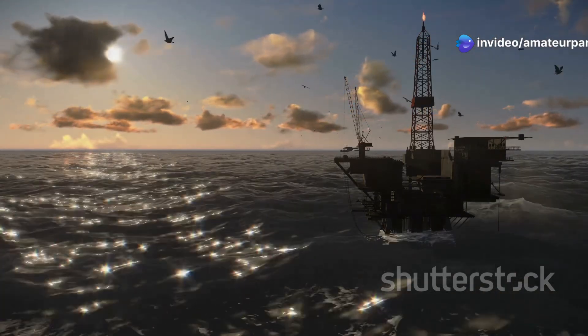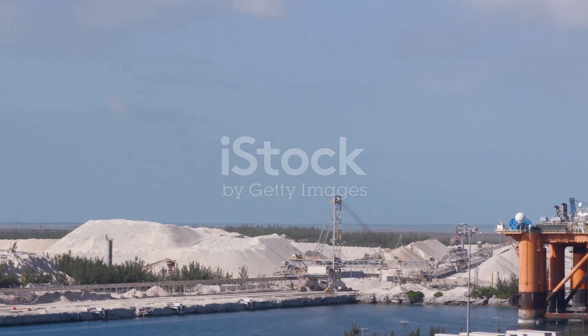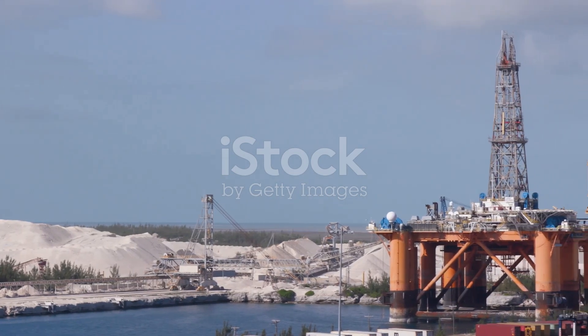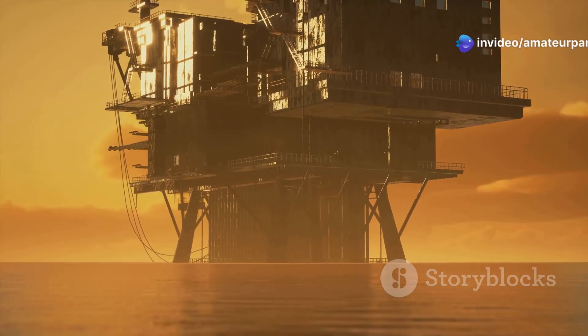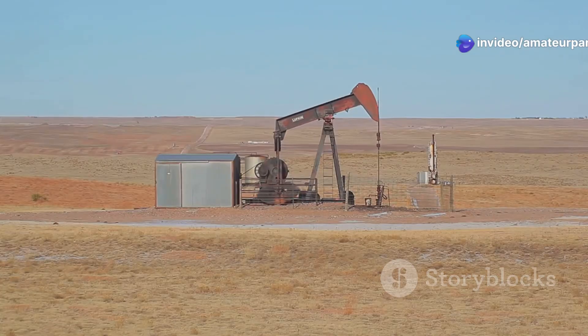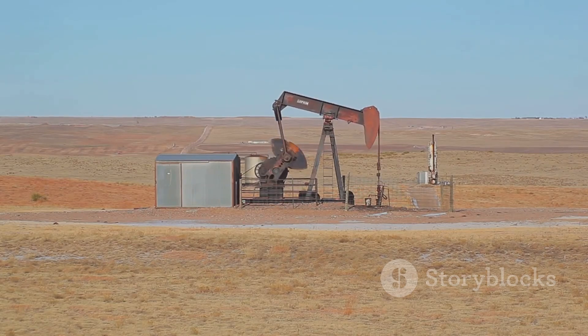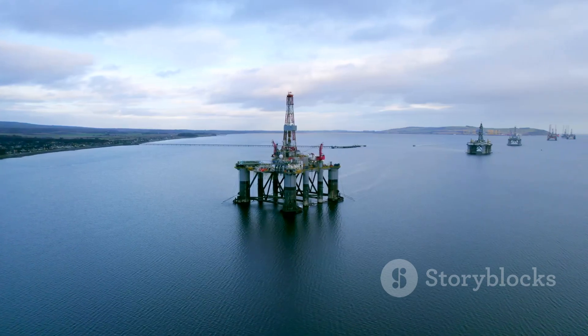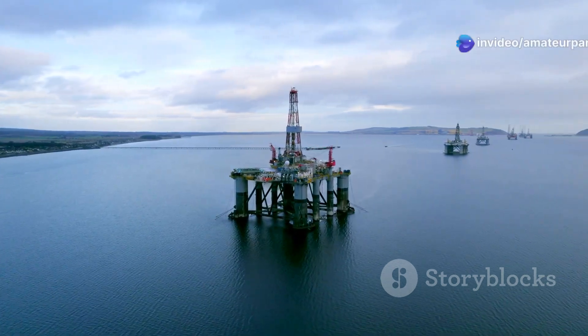After successfully drilling and securing the well, it's time to tap into the reservoir and bring the oil and gas to the surface. Sometimes the natural pressure of the reservoir is enough to push the oil and gas up the well bore. In other cases, artificial lift methods such as pumps are used to bring the hydrocarbons to the surface.